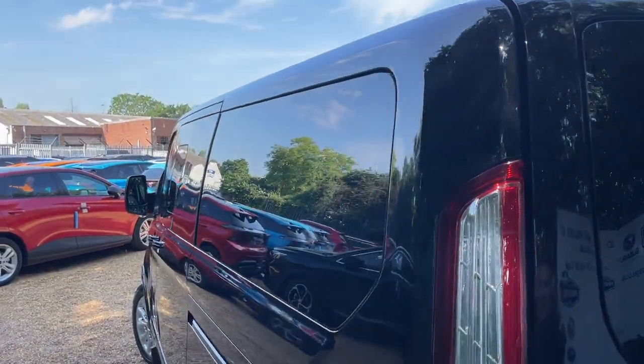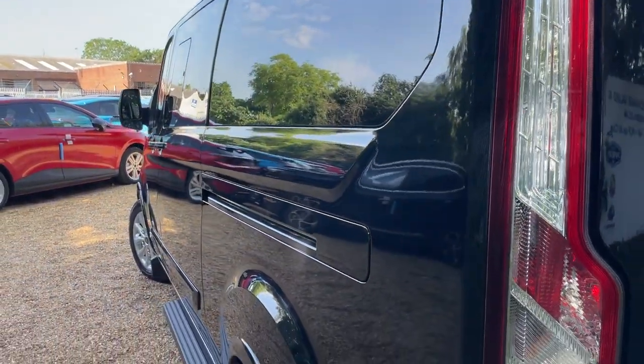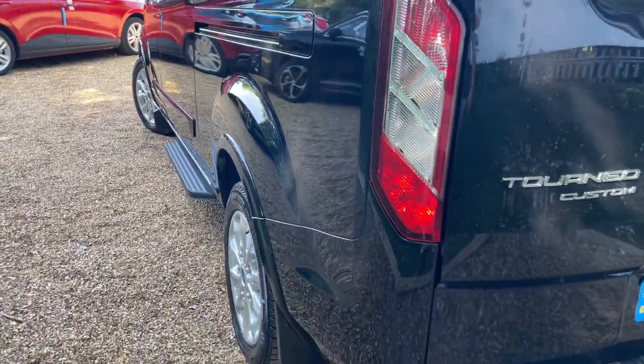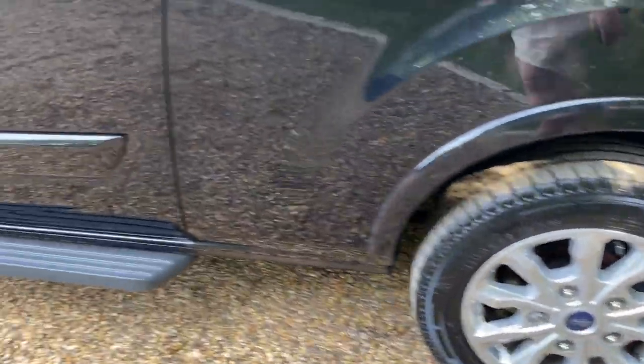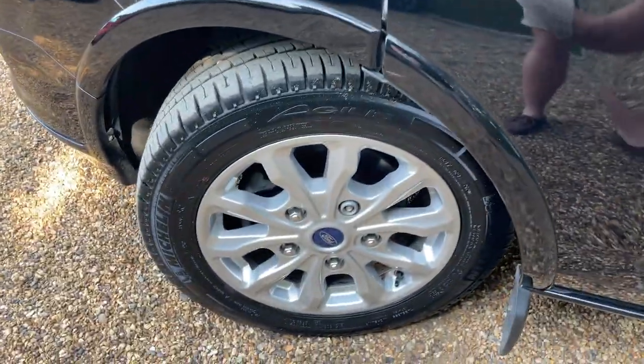We start nice and high up — a bit shadier this side unfortunately. But you can just see how lovely all those panels are on the near side. And we'll link that round to the near side rear wheel and follow it all the way to the near side front. Beautiful.